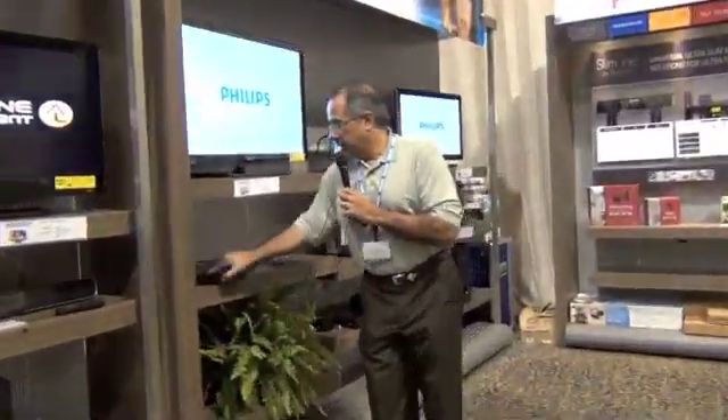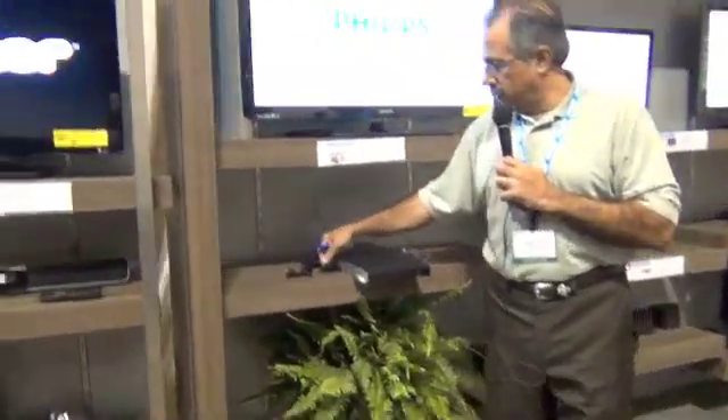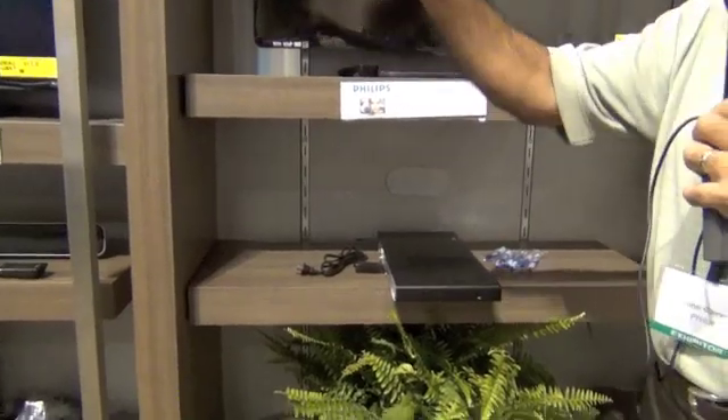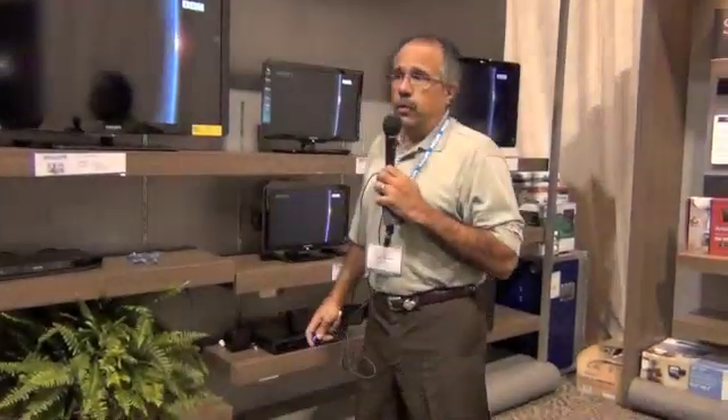Over here, on this Blu-ray player, the Blu-ray comes with a dongle in the box that will enable you to do the same thing that the TV and home theater system does. Connecting this Blu-ray to any TV will enable you to stream from your computer as well.